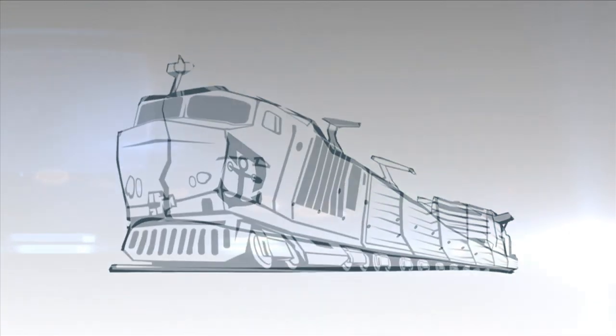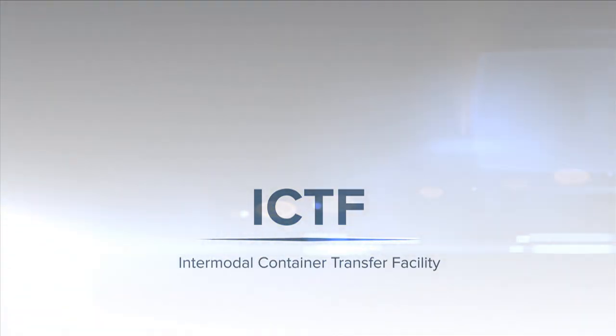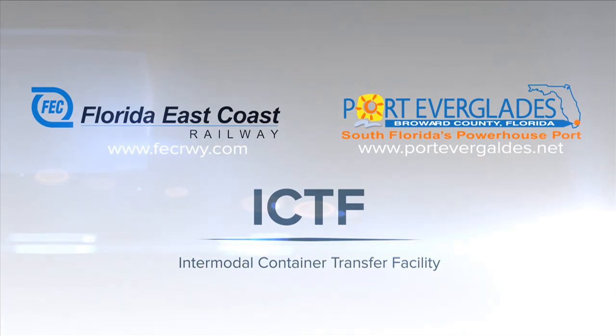Discover the value proposition and power of the Near Dock Intermodal Container Transfer Facility. Brought to you by Port Everglades and Florida East Coast Railway.